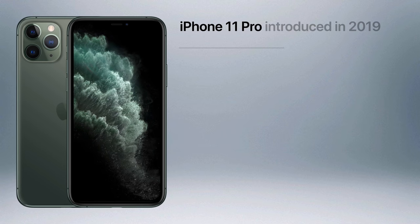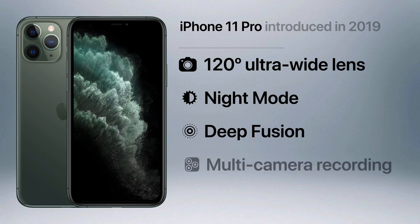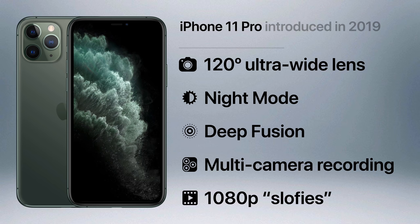But the 11 Pro was the huge camera upgrade that customers had been waiting for. It was the first model to feature three lenses on the back — the standard wide-angle and telephoto lenses — with the addition of an ultra-wide-angle lens with a 120 degree field of view. Night mode was added, which automatically applied a longer exposure to low-light photos to capture more detail. Apple also created Deep Fusion, which utilized machine learning to optimize every pixel in a photo. Multi-camera recording became possible thanks to the powerful A13 Bionic chip, and 1080p slow motion was added to the front camera, which Apple marketed as slofies.